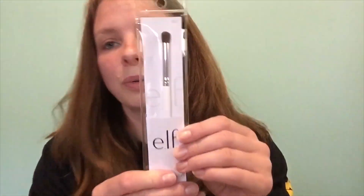The last thing I got was a brush - an eye crease brush, again a dollar. Oh, that's soft! I like this - that's definitely going to be nice getting in that crease. Yeah, I like this.